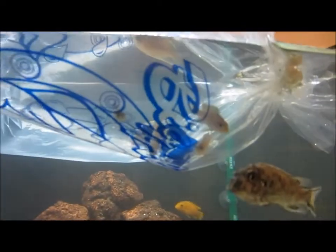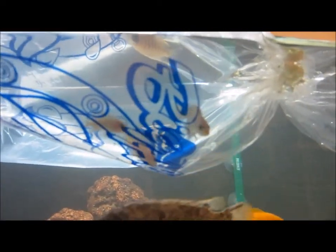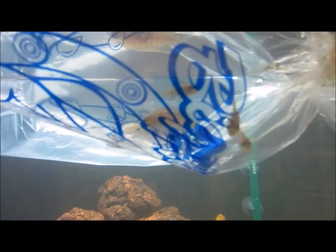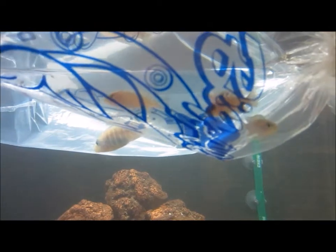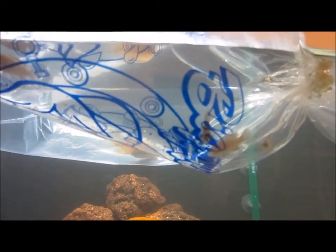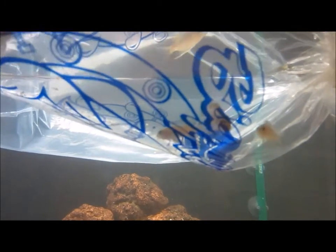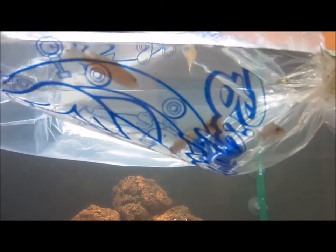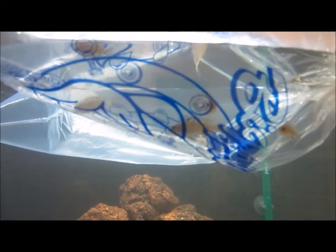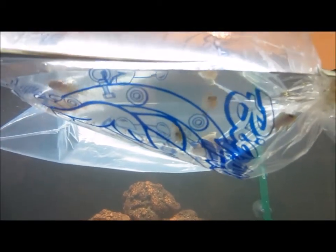I did pick up a few more Mbuna — four more F1 white top Harris. Hopefully I'm going to grow them up and add them to my breeding group. They're actually a little bit small, about an inch in length, so I think I'm going to put them in one of the tanks in the fish room and grow them out a little bit before adding them in here.